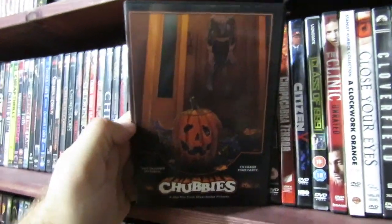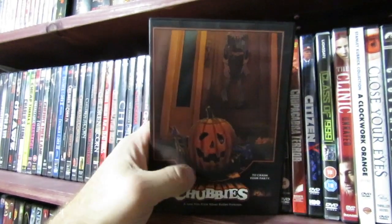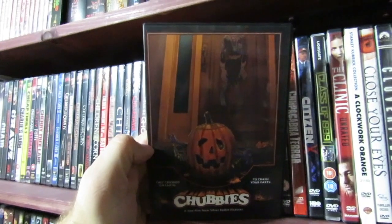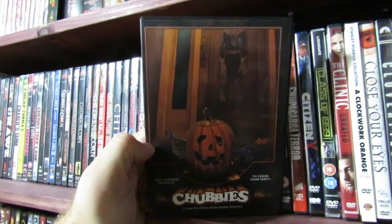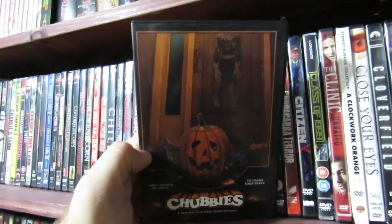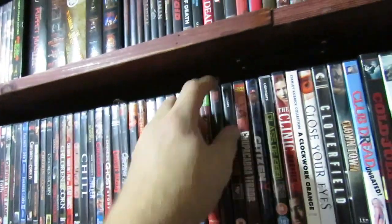Chubbies — if you guys ever watch my videos, the sunglasses I wear are actually from this movie. The green and orange pair. It's about these little alien creatures that crawl up your butthole and that's how they breed. It takes place on Halloween in a bowling alley. It's fucking awesome. Fun, low budget stuff.